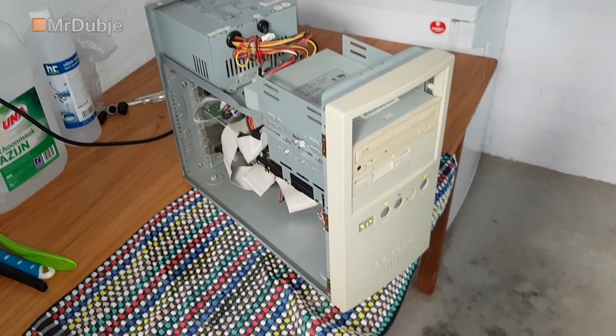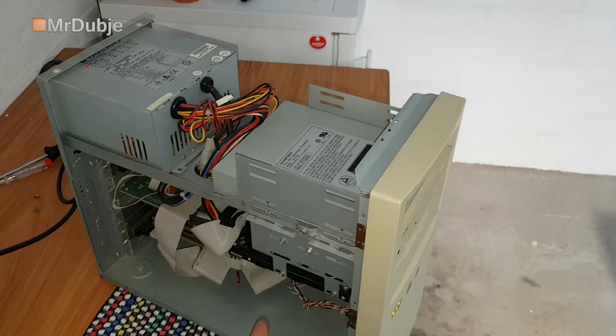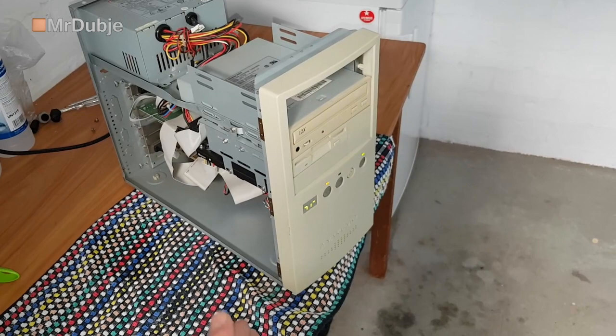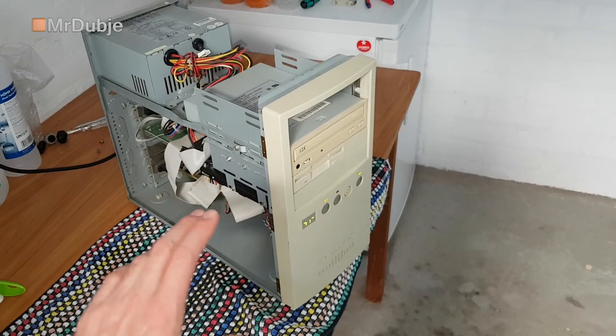Next thing I'm going to do is completely take it apart, give it a good clean, replace all the broken components including the fan and the power supply, capacitors on the board, and hopefully fix the date and time RTC battery issue as well. I don't have that component, but I know you can actually cut into them with a Dremel or something and tap some wires in. I'm hoping to take it off the board completely and put it in a socket so I can use something else. First things first - let's get this thing apart and give it a good look over.